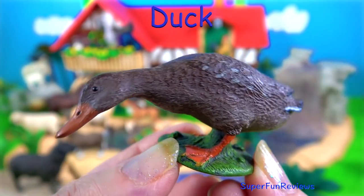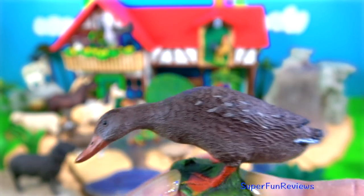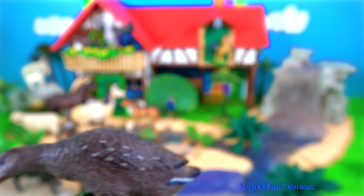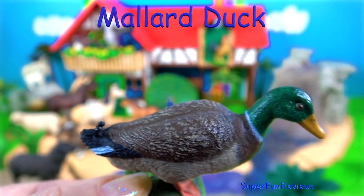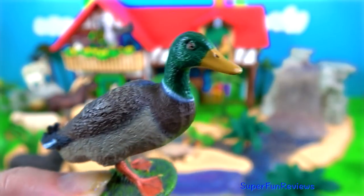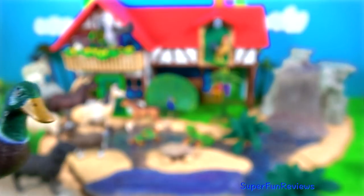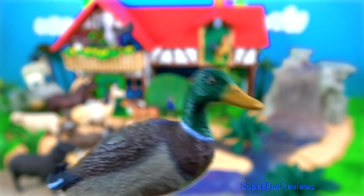This is a female duck. She's a brown mottled colour to blend in with the undergrowth when she's got babies. Ducks have highly waterproof feathers due to the feathers interlocking and their waxy coating. The mallard duck: the males have a glossy green head. A male duck is called a drake, a female duck a hen, and a baby duck a duckling.